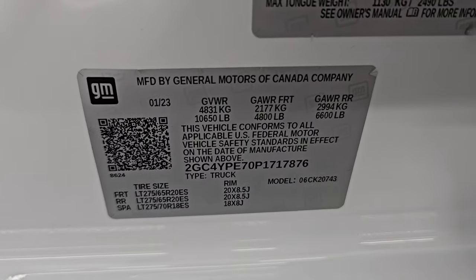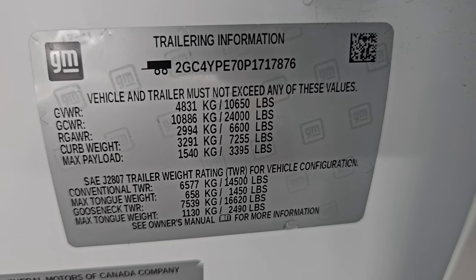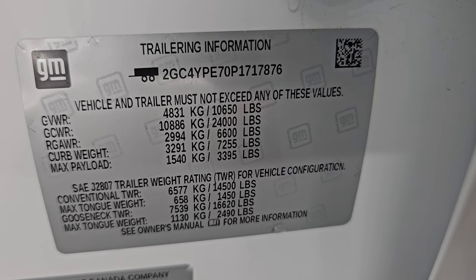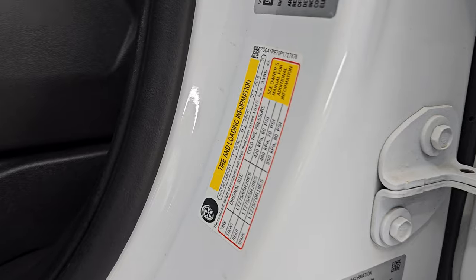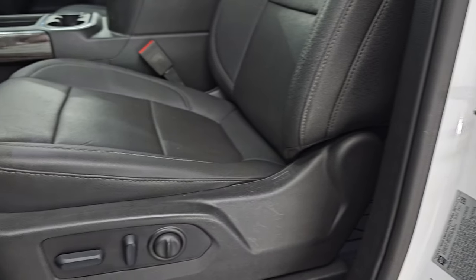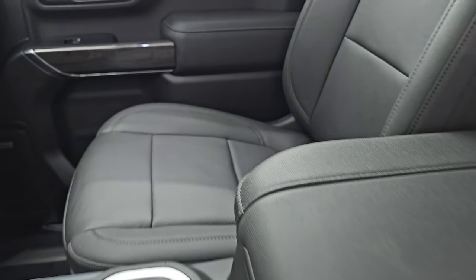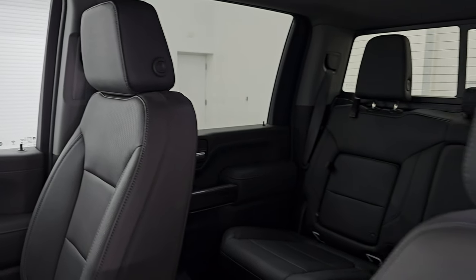Let's take a look at the VIN sticker — no Canadian trucks here. There's your trailering information — GM is nice enough to give you that. Feel free to pause it if you want. Tire and loading information sticker right there. And up front, the LTZ package gives you the same black leather bucket seats. Both of these front seats are heated, cooled, and power.